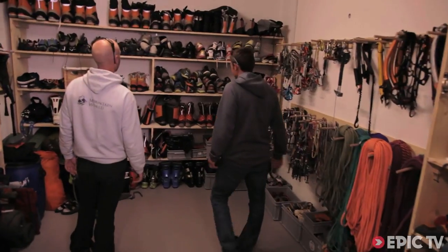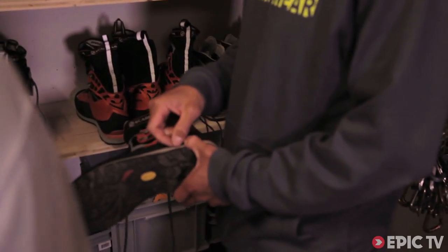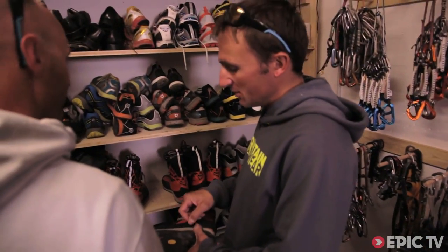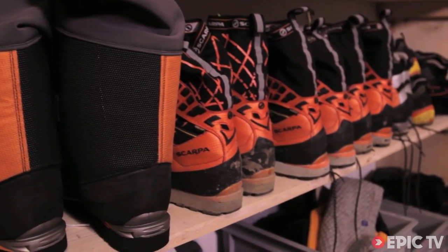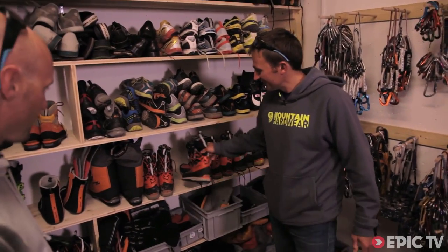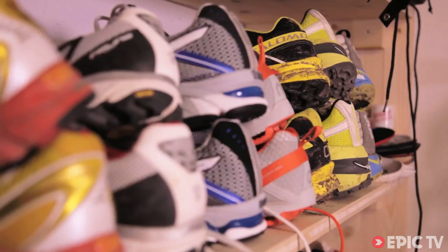These are all prototypes. This is all the same boot — the midsole. If you point 0.7mm, that's 0.6mm, that's 0.9mm. So that's why it's all the same boot, but you just have to make the boot and then try them and then decide.